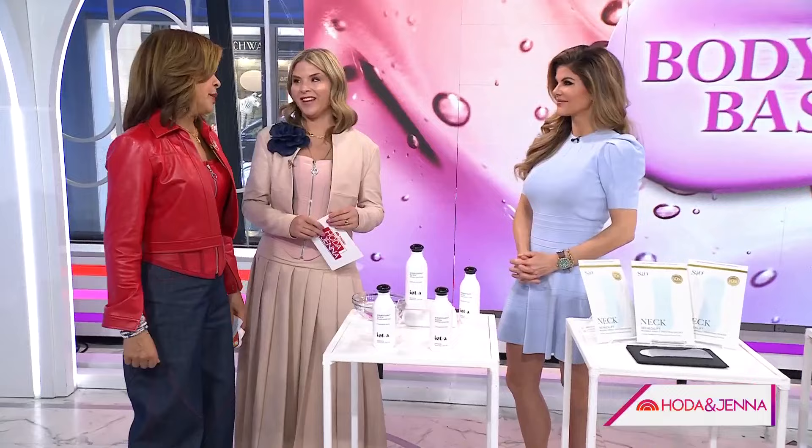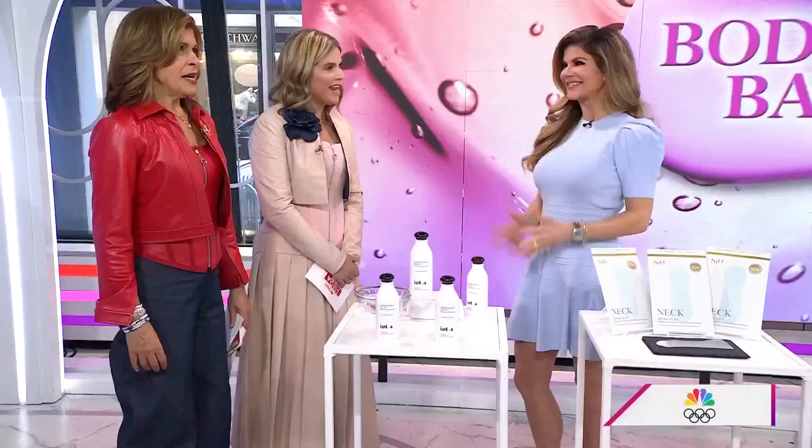It is the middle of winter. Your skin definitely could use a little extra TLC right about now. Luckily, dermatologist Dindy Engelman is here. She's going to share some of her favorite products to moisturize, smooth, or refresh.